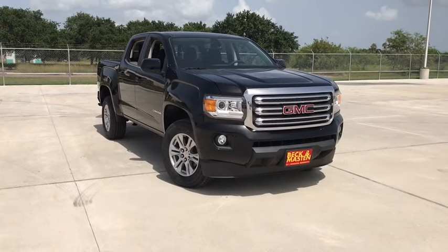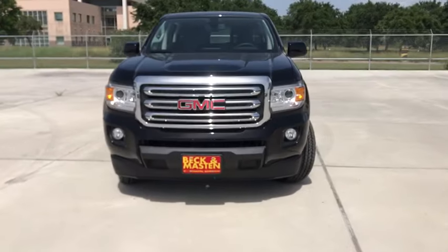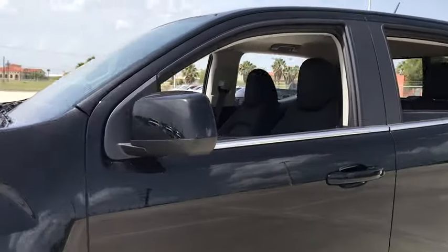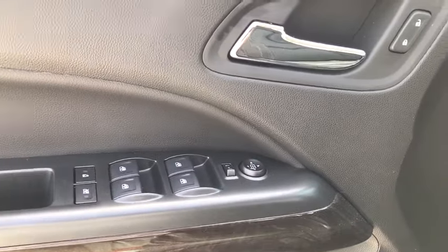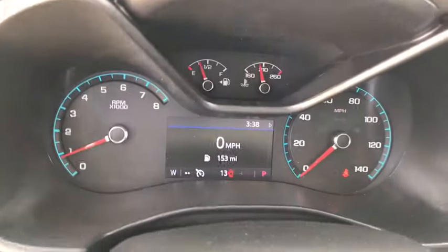Looking for the right vehicle? Check out the 2019 GMC Canyon. With one of the most powerful standard four-cylinder engines in the class, the Canyon lets you enjoy 18-city, 25-highway EPA-estimated MPG, and is engineered to absorb the bumps, handle the curves, supply superb traction, and provide seating for five. This vehicle has less than 100 miles.